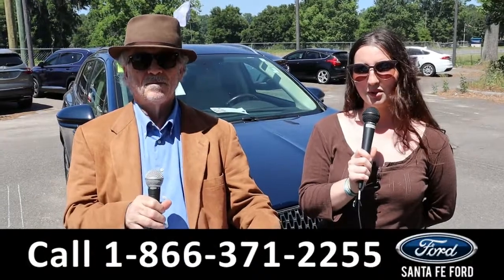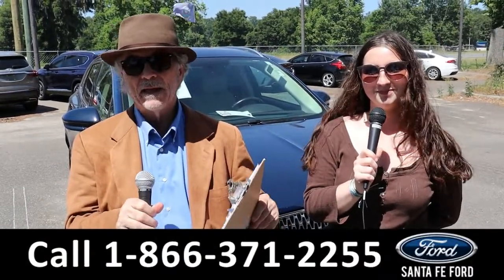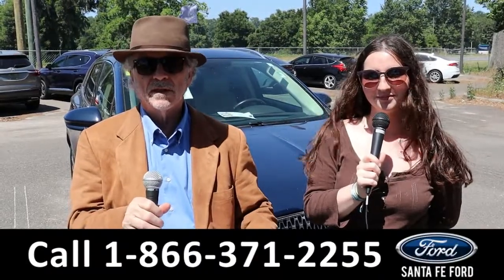Hey, this is Randy and I'm Maria with SantaFeFord.com with the Used Car Supercenter. Right now we've got a Lincoln MKC. I want you to stay tuned — Maria is going to give us more details.